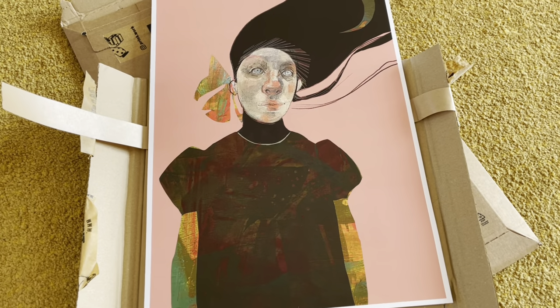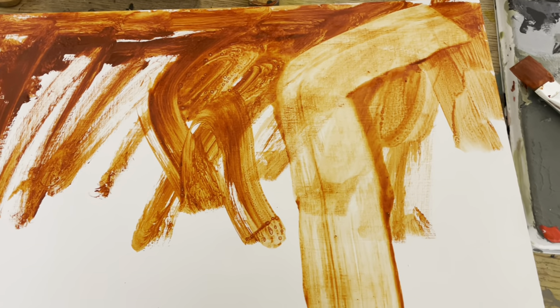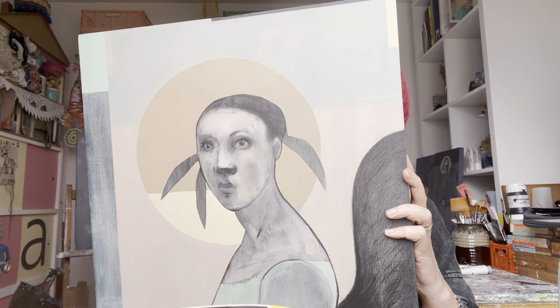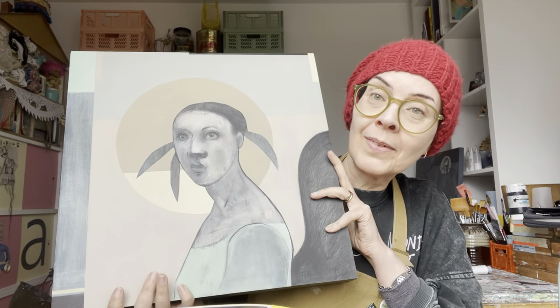Hello, welcome back. In this vlog I get some new prints, I start a new painting, and I decide to put Icarus's Sister up for sale in my shop even though she means an awful lot to me. And after having a little chat with you lovely lot, I turn some negative news into a big win.